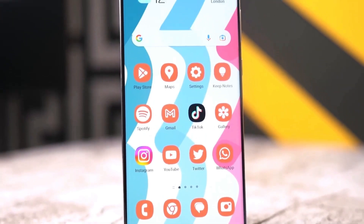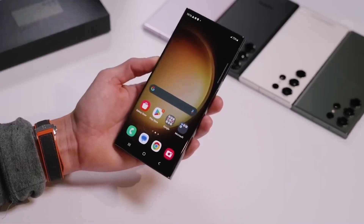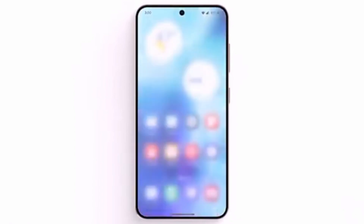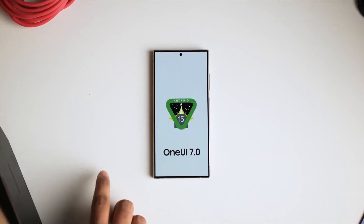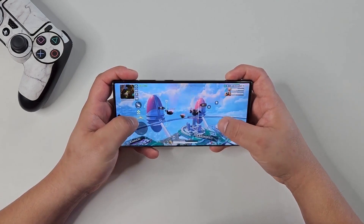We're also getting completely redesigned stock icons. The new icons will be rounder and feature more vibrant colors, making them easier to recognize at a glance. Apps like Camera, Gallery, Settings, and Samsung Internet will look noticeably different, which should freshen up the home screen for many users.